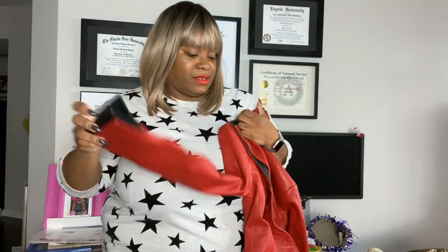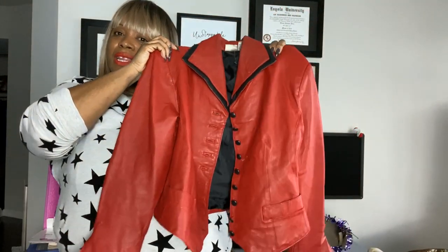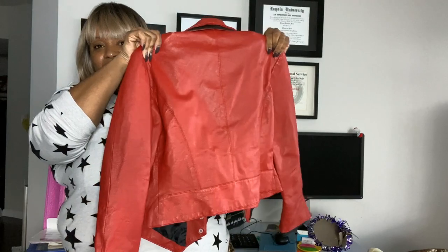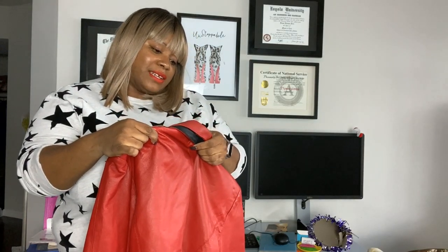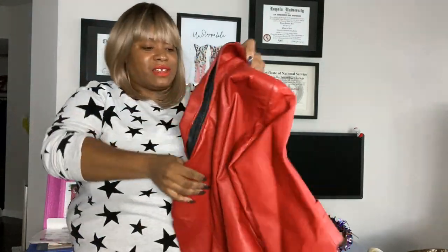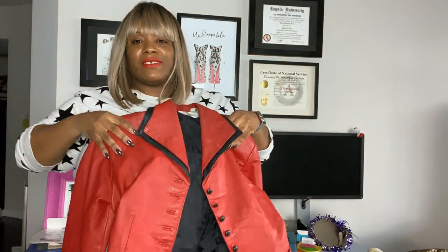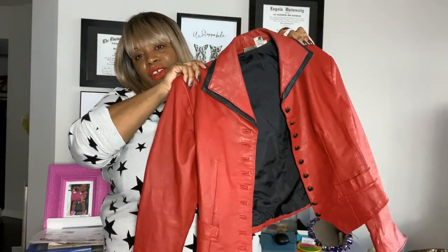It was folded like this, but I kind of like it — I think it's kind of rocker. Can you imagine nobody wanted this? I was shooketh. This is just stunning to me. It's by Style Works. All the buttons are there, and the inside is clean.